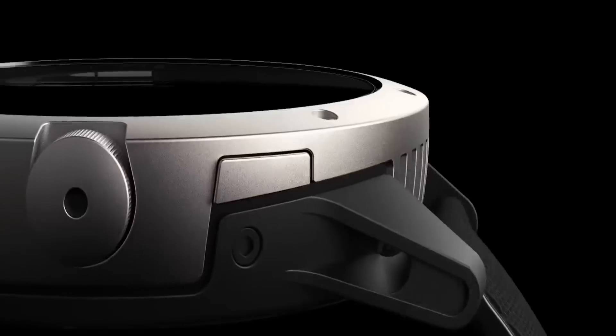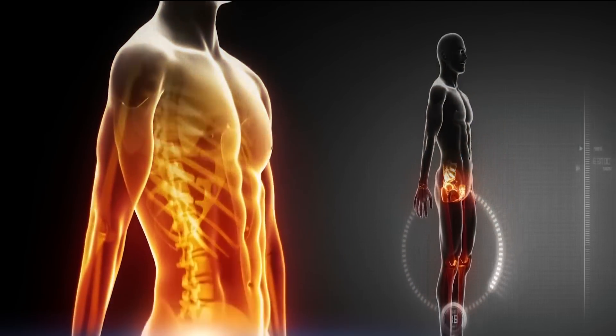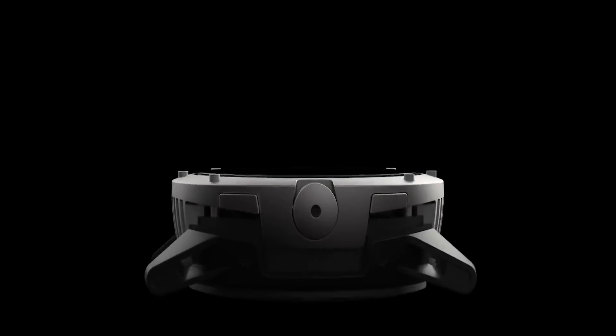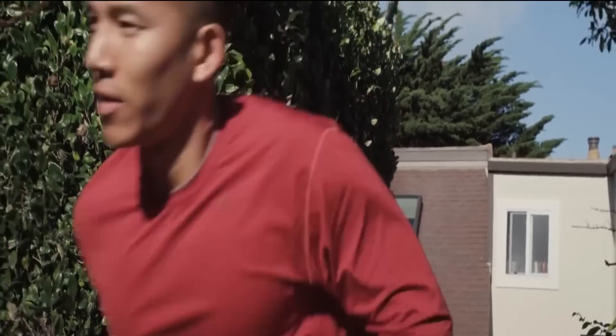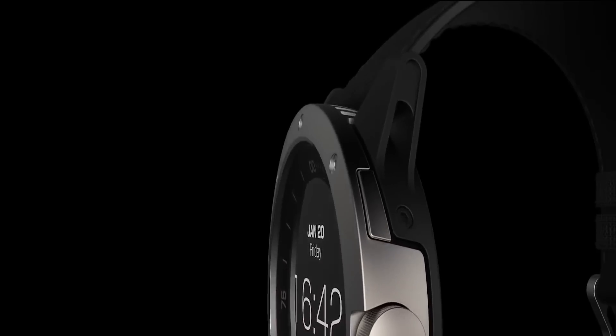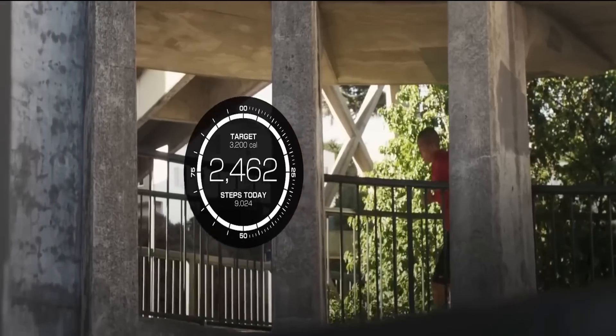Matrix Power Watch. The main feature of this smart device is that it doesn't need to be charged — it receives energy independently from the heat of the human body. The watch is equipped with a variety of functions like measuring burned calories, monitoring activity level and sleep quality. In addition, it measures the amount of energy produced by the user's body.